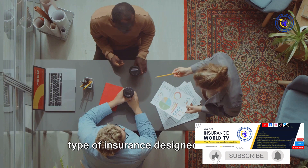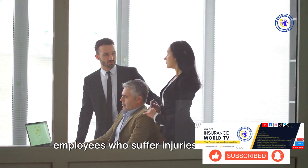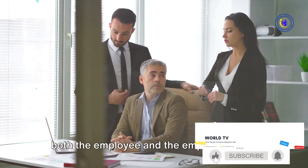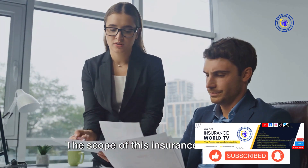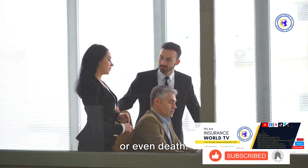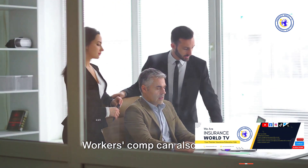Now let's reinforce some key points. Work injury compensation insurance — often simply referred to as workers' comp — is a type of insurance designed to cover employees who suffer injuries or illnesses as a result of their job. It's a safety net that protects both the employee and the employer. The scope is broad, covering incidents from minor injuries like sprained wrists to severe cases such as permanent disability or even death.